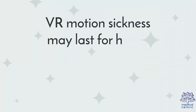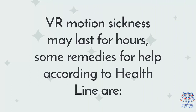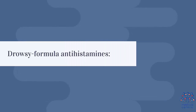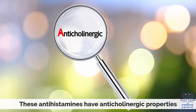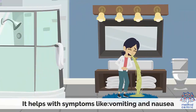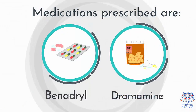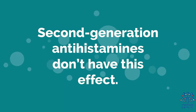VR motion sickness may last for hours. Some remedies, according to Healthline, include drowsy formula antihistamines. First-generation antihistamines that cross the blood-brain barrier can be used to treat motion sickness. These antihistamines have anticholinergic properties, which help with symptoms like vomiting and nausea. Medications commonly prescribed are Benadryl and Dramamine. Note that second-generation antihistamines do not have this effect.